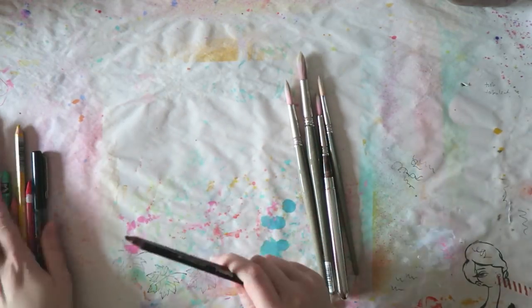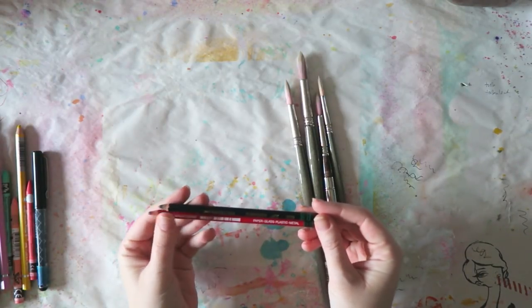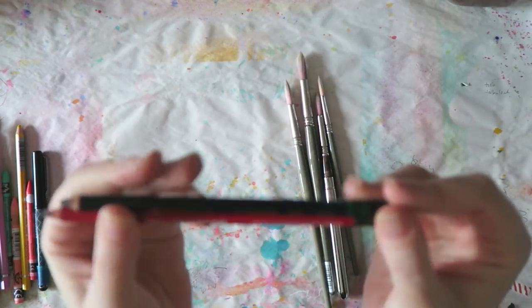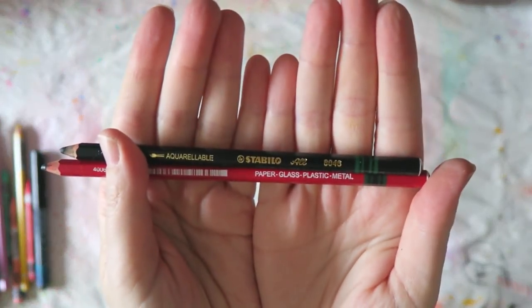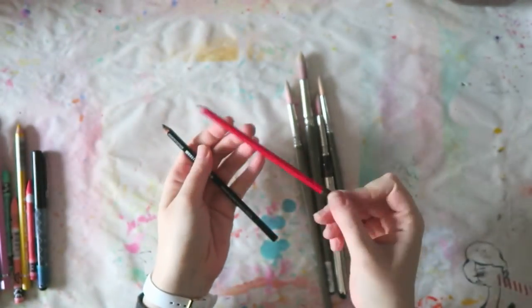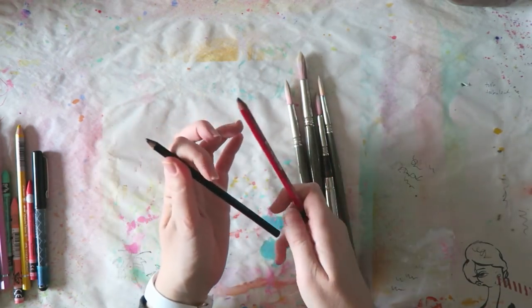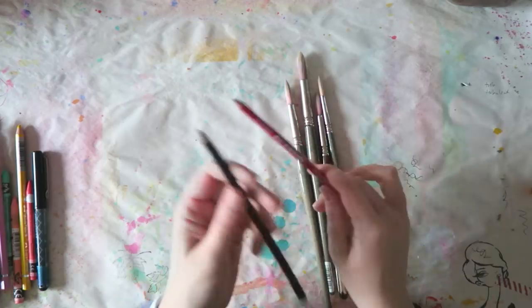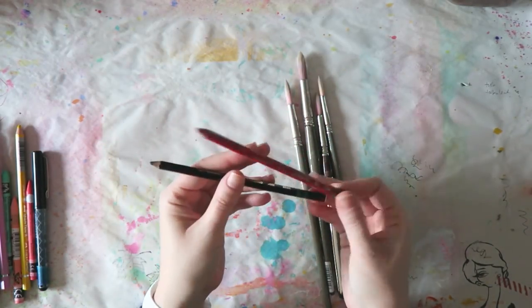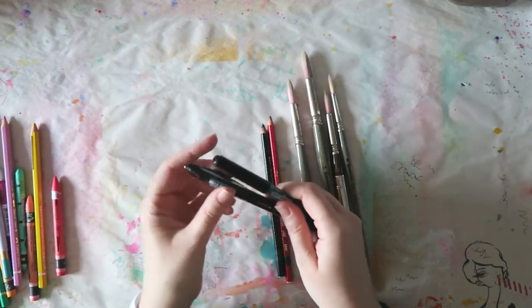Moving on to pens and pencils — some staples this year in my art journaling. I discovered, thanks to Mindy Lacefield, these Stabilo pencils. They are water soluble — there's the black one and the graphite one. I've been using the graphite one mostly. The black is very intense and once you wet it, it spreads. There's no better or worse, it just depends on what you like.